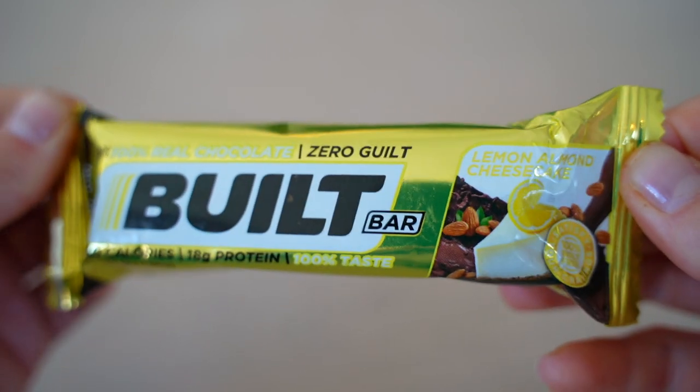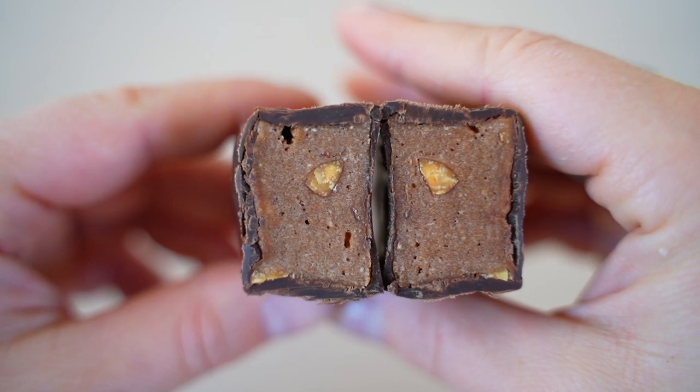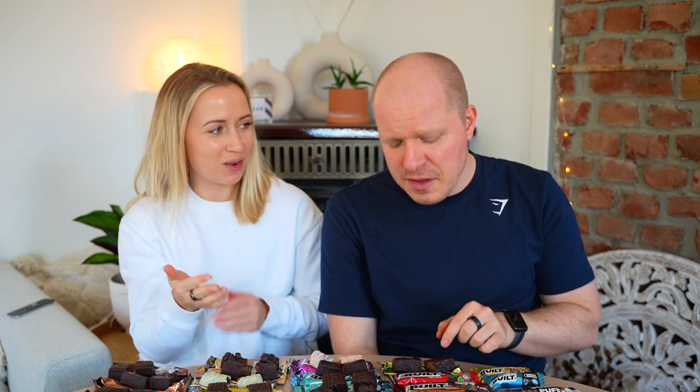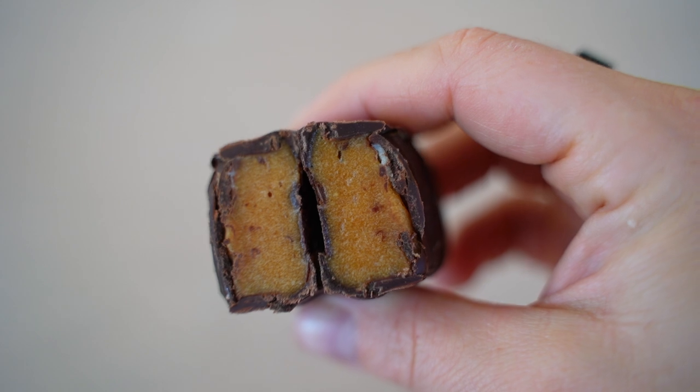Lemon Almond Cheesecake is a thick bar. It smells like lemon but tastes like soap — very chemical and cleaner-like. The almond pieces taste stale, like they shouldn't be there. One of the weaker bars. Scores: 4 and 3.5.